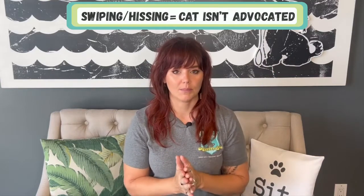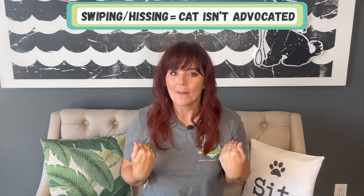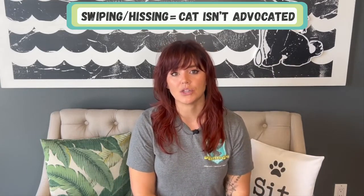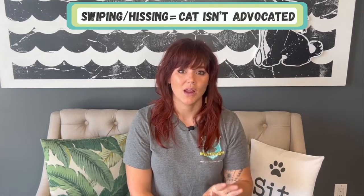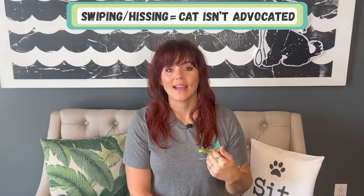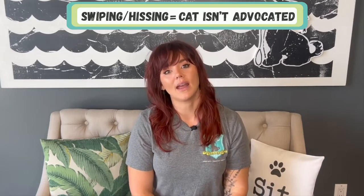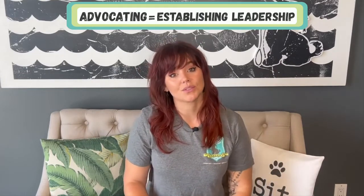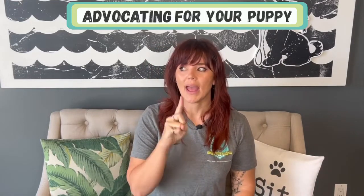Your cat is not in trouble — let me be clear. If your cat is overwhelmed and advocating for themselves, that means the human needs to step in and further advocate for the cat. This will help teach the puppy boundaries and keep your cat from feeling overly stressed. From experience, that's when you have cats hiding in cupboards, closets, or at the top of their cat tree — never coming down and acting normal again, because they felt like they had to do all the work themselves.